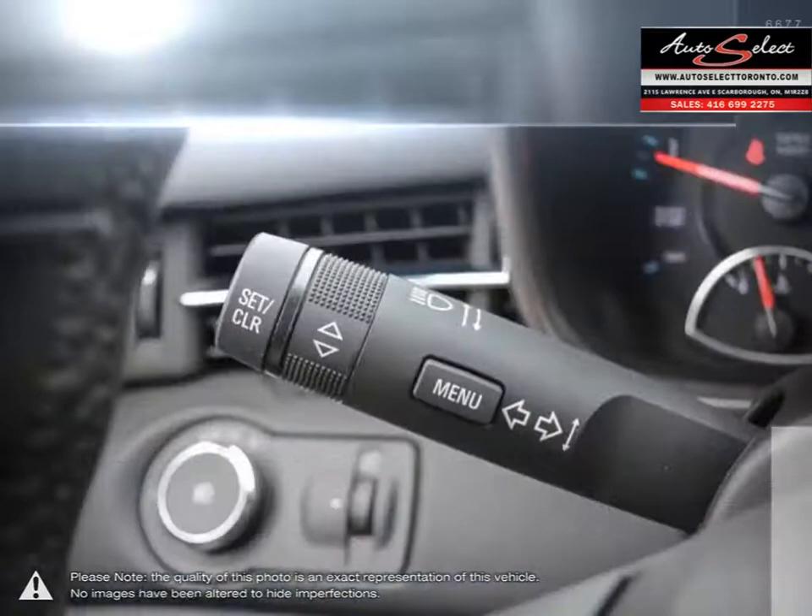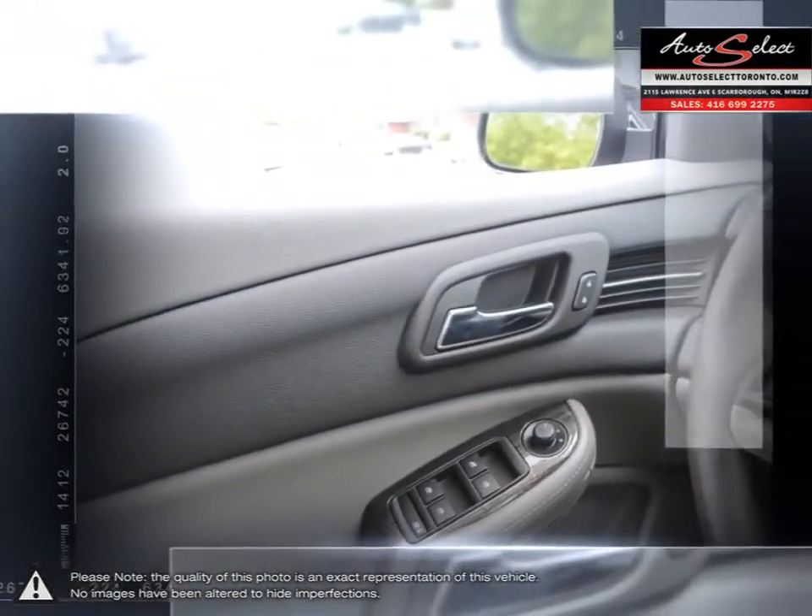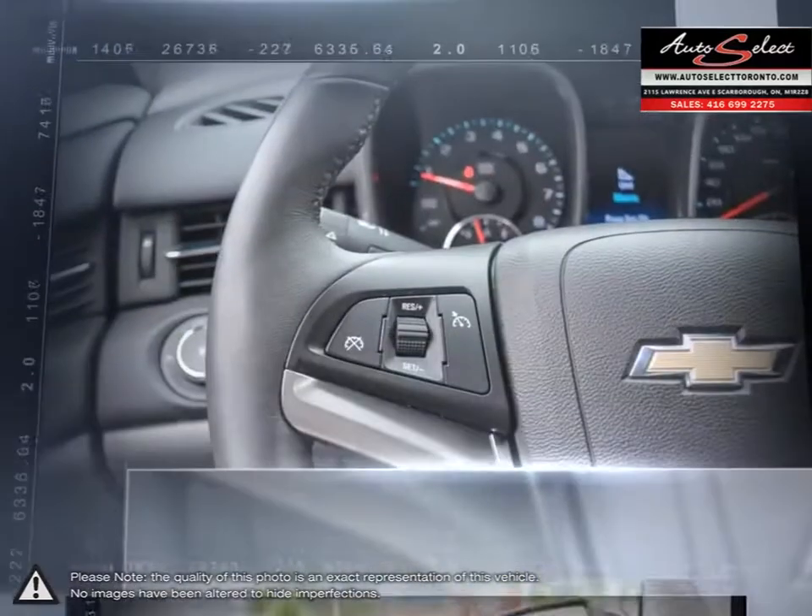Auto financing is our specialty. Dealing with all types of credit situations, whether it be good or bad, new or limited, we get things done. We have the financing resources that can help meet your needs.